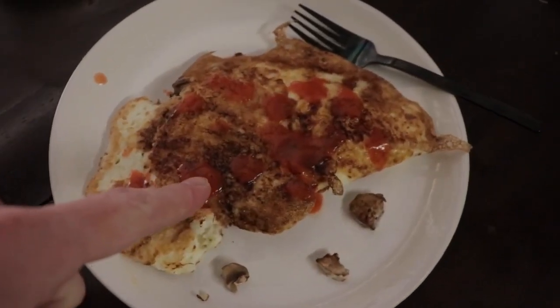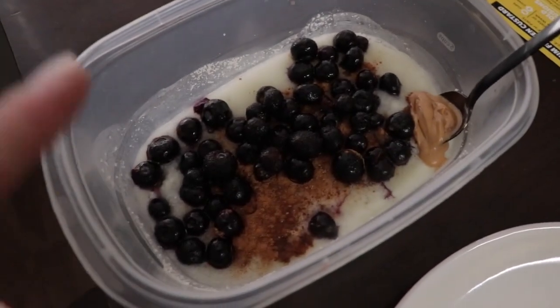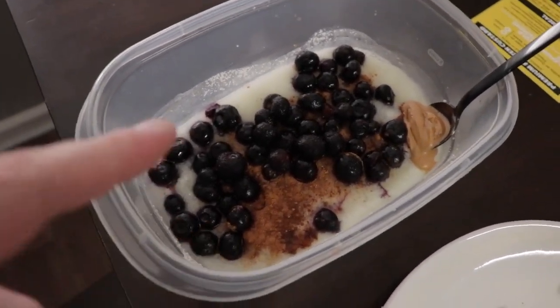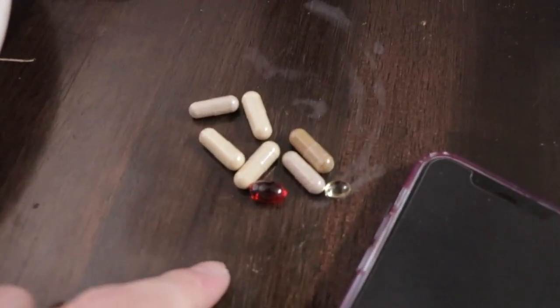345 grams of egg whites with some mushrooms and Frank's Red Hot on top. Then we have 345 grams of cream of rice, 100 grams of blueberries, 12 grams of peanut butter, some cinnamon, stevia, and all our vitamins.